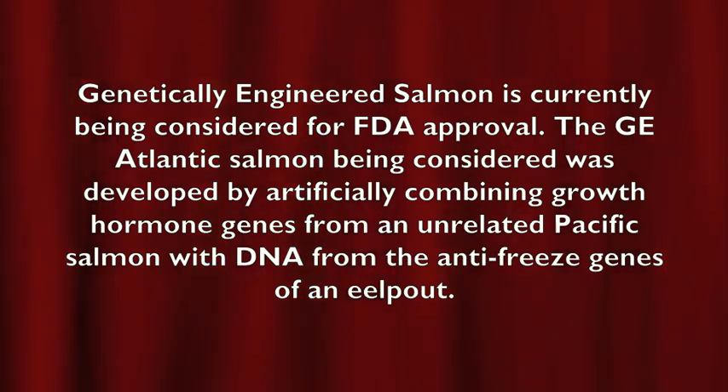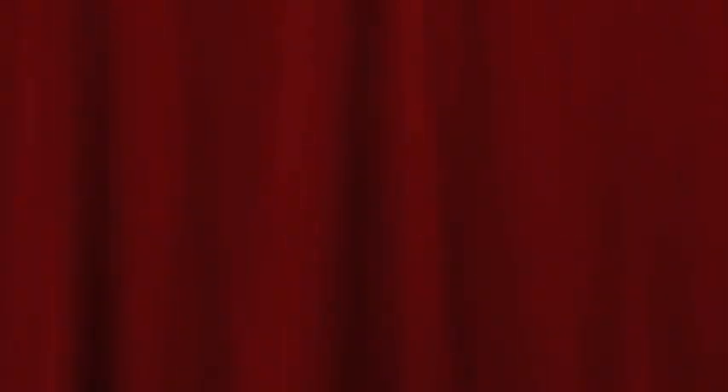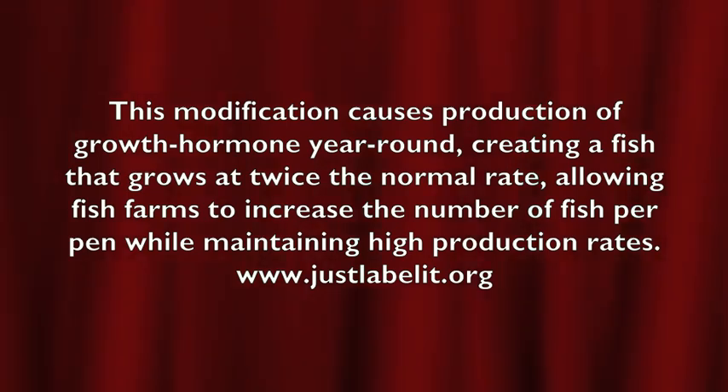Genetically modified foods have the potential of introducing new toxins and allergens into our food system and the environment. As of now, there are no mandatory human clinical trials on the effects of genetically modified foods, and there have been no epidemiological studies of the possible impacts of consuming genetically modified crops on health.